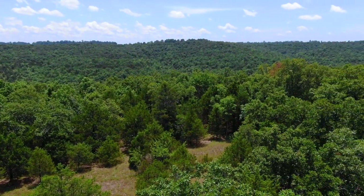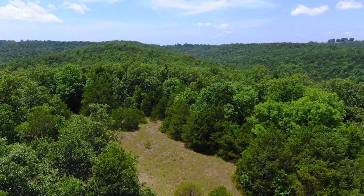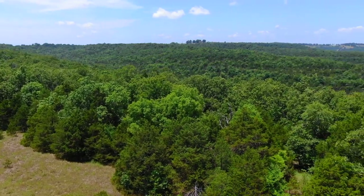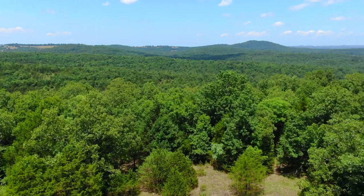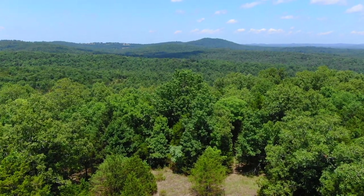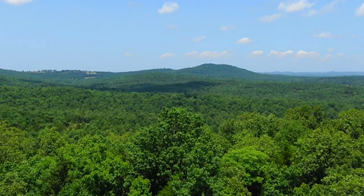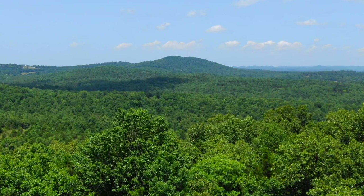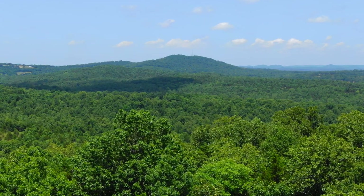Doing the full 360 here — that is awesome. There are very few tracts anywhere where you have this kind of view.